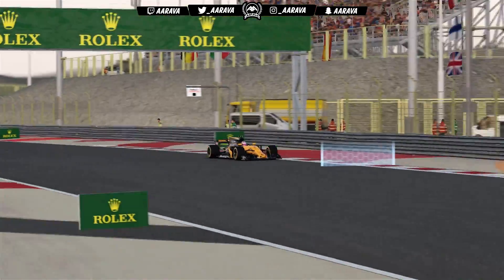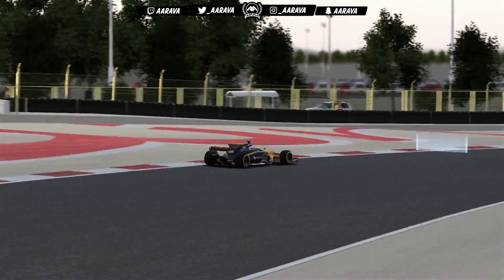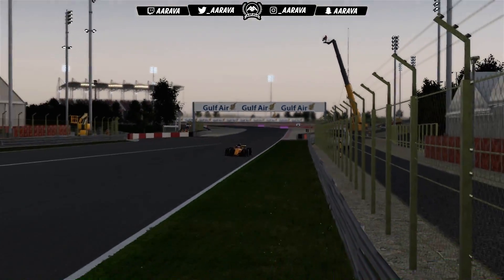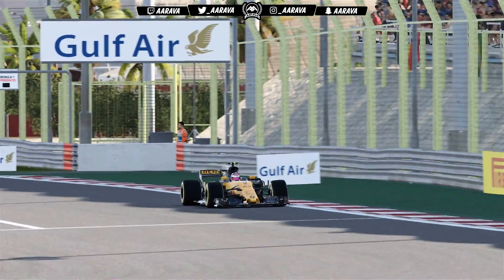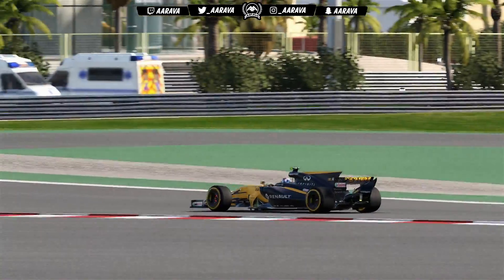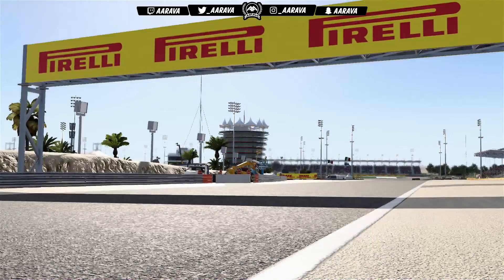As we go through the practice programs, no dramas this time like we had at China with a little spin in the final corner. Since there's no deficit on the engine parts yet, we've had no issues with the practice programs, whereas last season there were instances where my engine was so poor I just couldn't even do the practice programs — couldn't get the delta time for the tire wear test or the fuel saving.